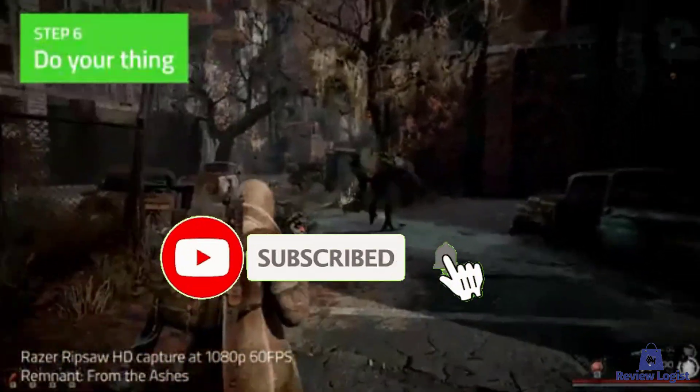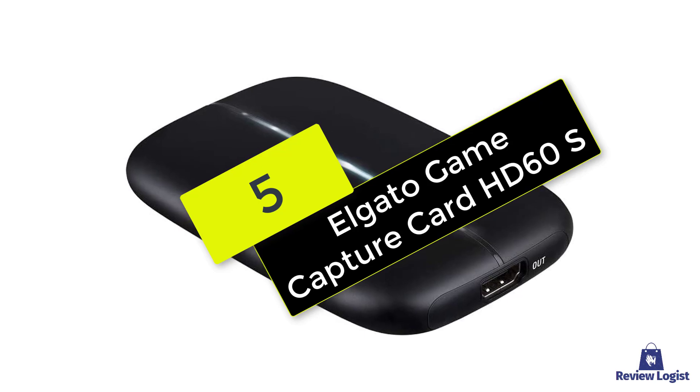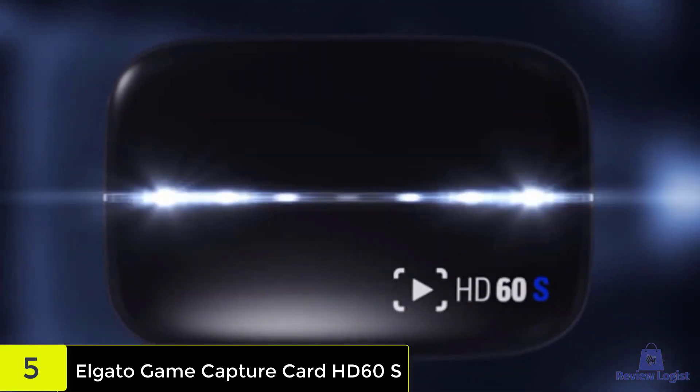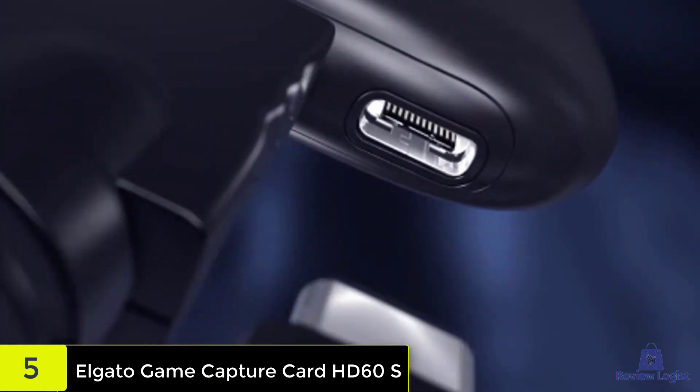Also make sure to subscribe for more reviews. Starting at number 5, we have the Elgato Game Capture Card HD60s. With instant streaming, 1080p support, and a reasonable price tag, the Elgato HD60s is the best choice for most gamers.